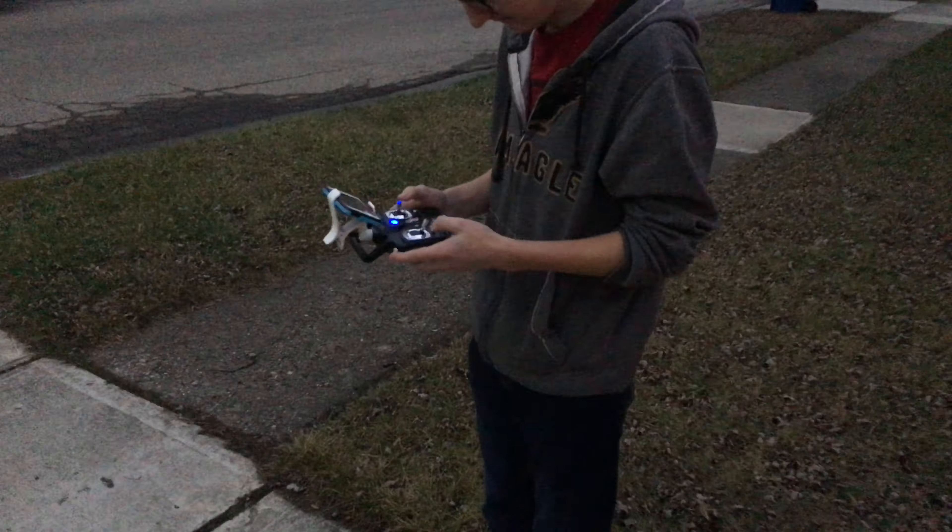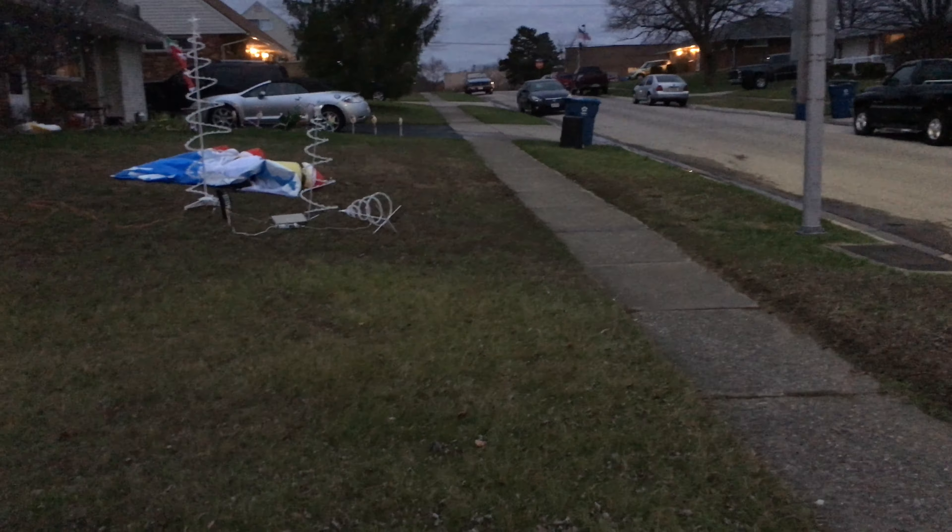All right, this is Tyler's flight. Whoa, it's windy. All right, bring it back.